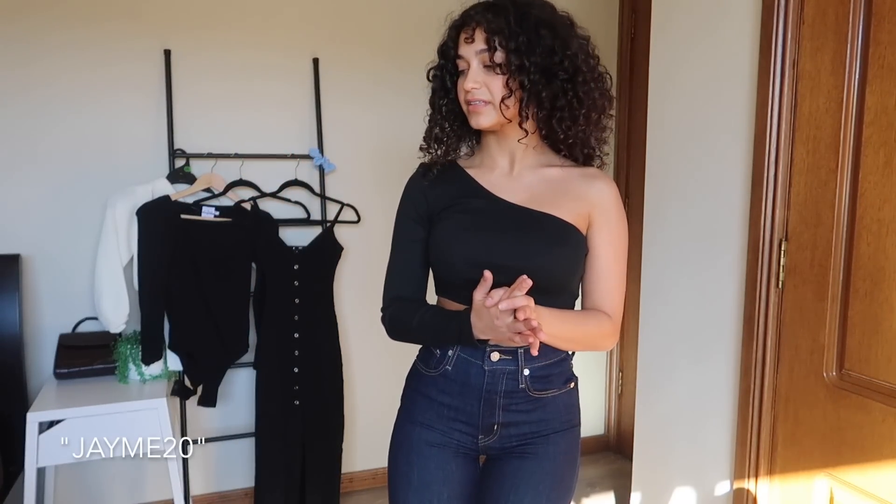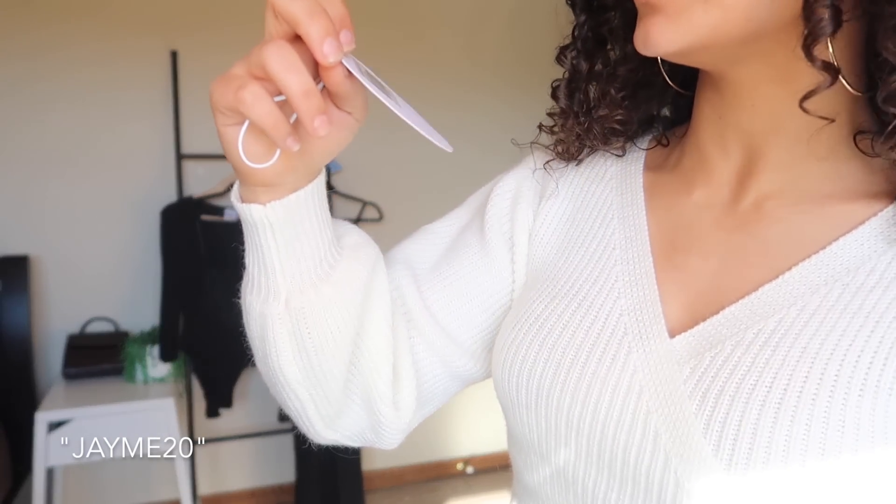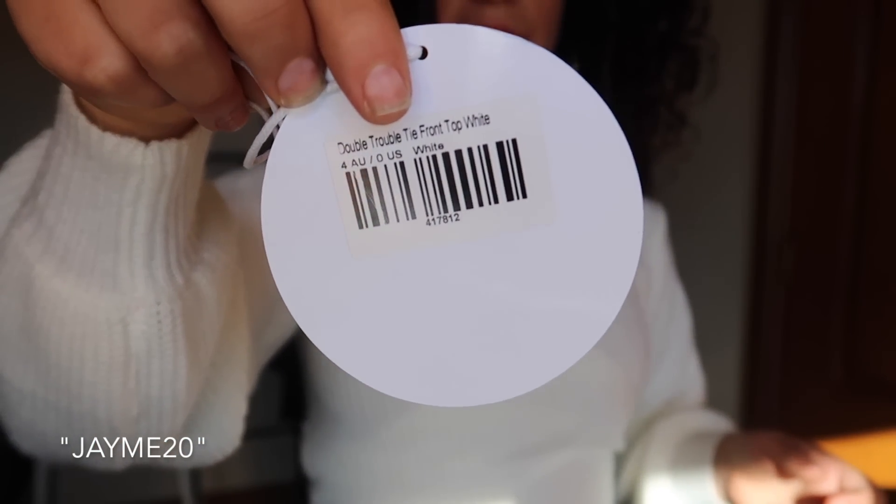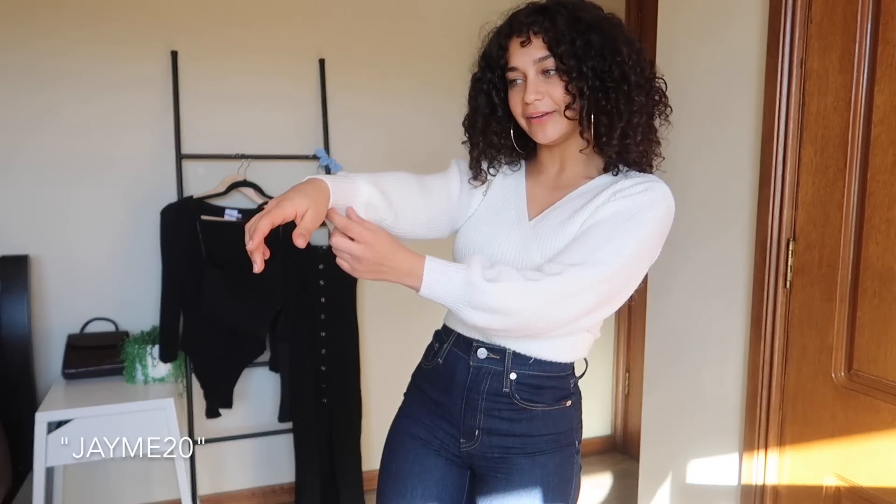Next up I've got one more top that's going to match really nicely with these pants. This is the double treble tie front top in white, and I also got this in a size 4. I think this is so pretty for winter. I'm glad I got the size 4 because it's nice on my sleeve — it's such a perfect size.